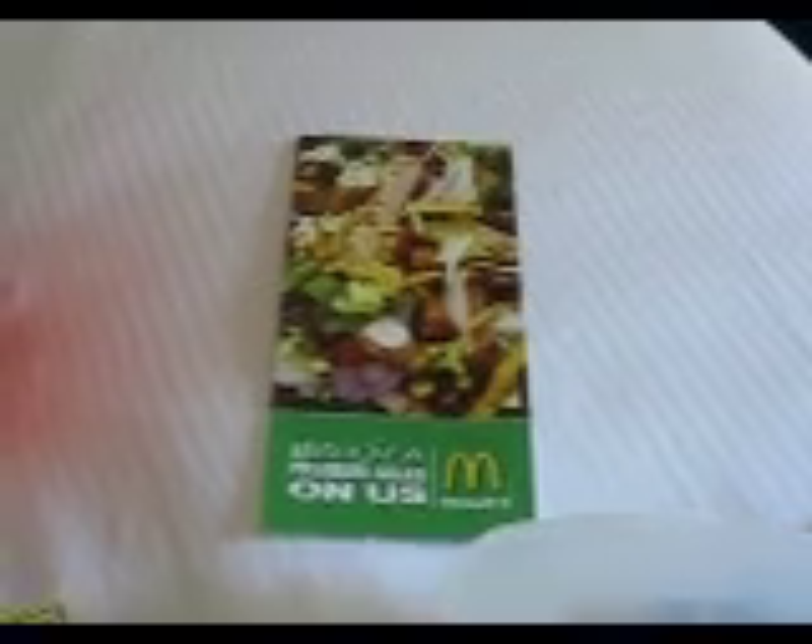A chewy cocoa chocolate swirl granola bar, a coupon for Healthy Choice, McDonald's — enjoy a premium salad on us — and Hillshire Farms, a sandwich container, which is going to come in really handy in my house.